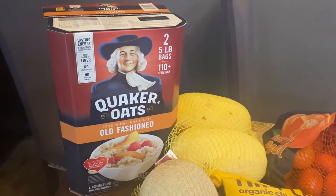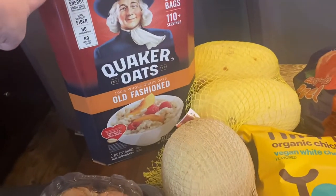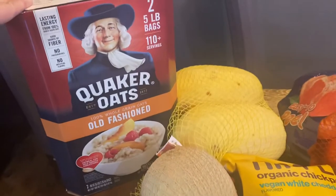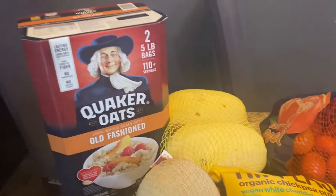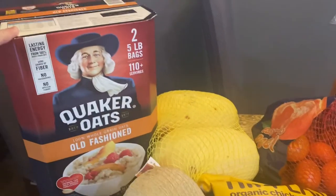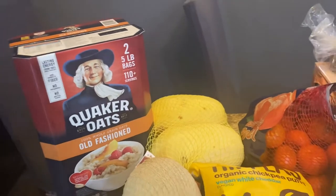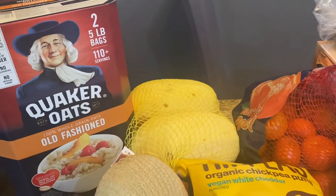The first thing I got is this box of two five-pound bags of old-fashioned oats. We love oatmeal. Sometimes we'll use oats in baking. This will last us for a really long time and it doesn't expire until March of 2023, so happy to have that.